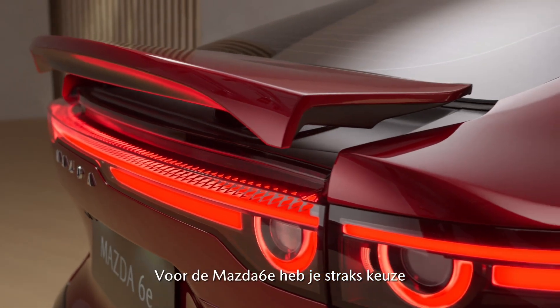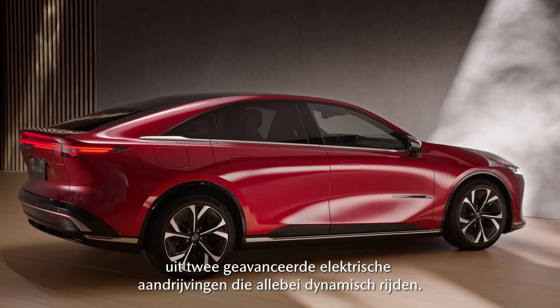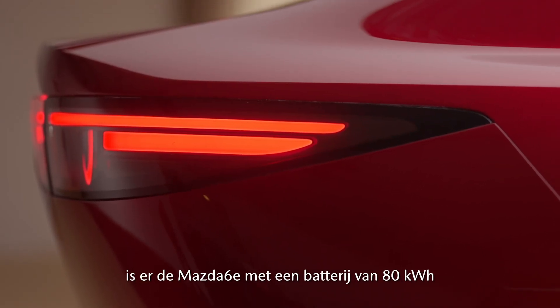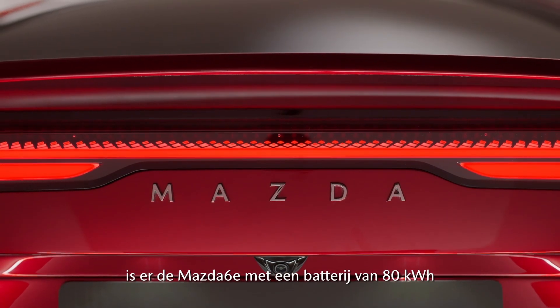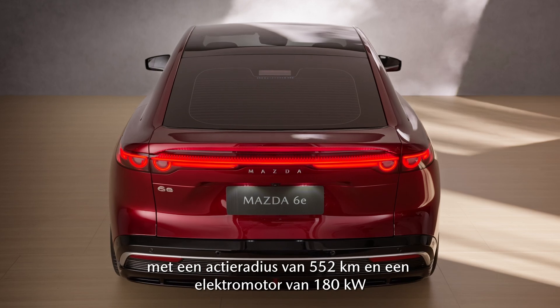The Mazda 6E will be available with two advanced electric powertrains delivering smooth performance. For those seeking more range, the long-range Mazda 6E features an 80 kilowatt-hour battery, offering 552 kilometers of range and 180 kilowatts of power.